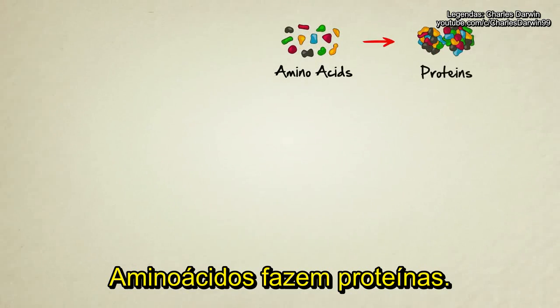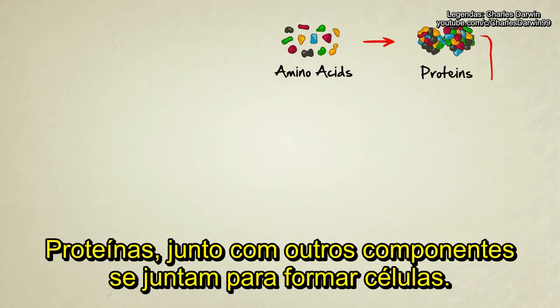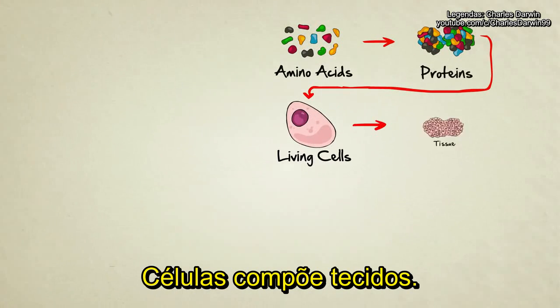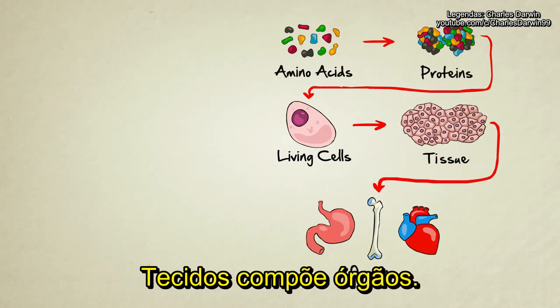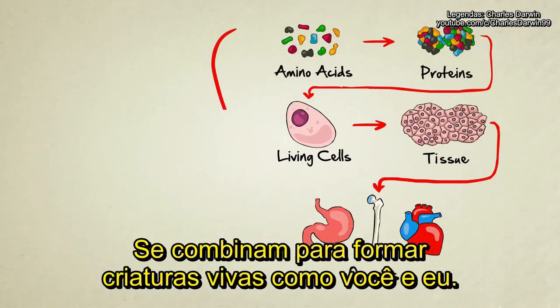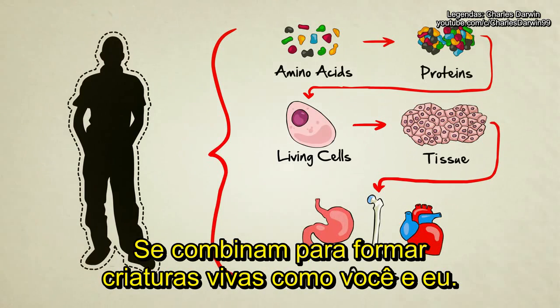Amino acids make up proteins. Proteins, along with other chemicals, combine to form living cells. Cells make up tissues, tissues make up organs, and organs, when they're all put together and functioning, combine to form living creatures like you and me.